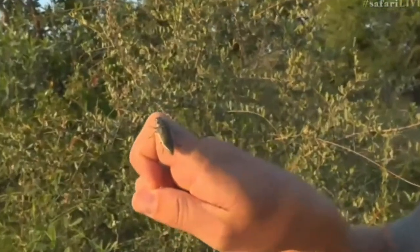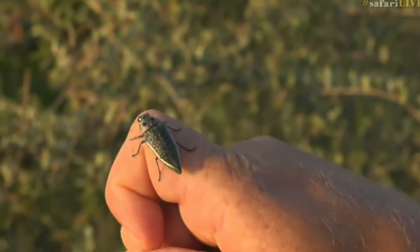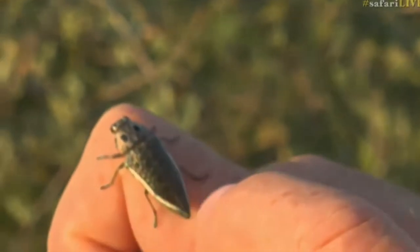This is a jewel beetle that I found sitting on a Senna. Just have a look at that cascade of colors coming off the elytra — the wing covers.